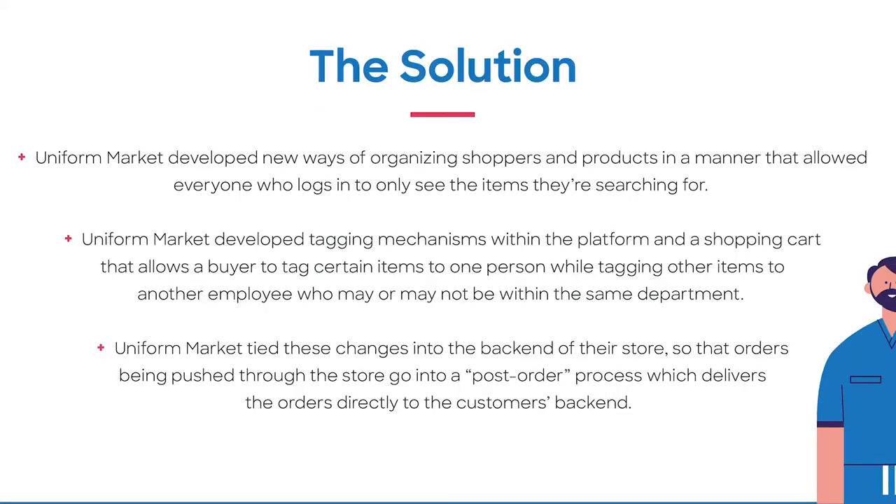This is where Uniform Market comes in. Having worked with Scrubs and Beyond for four years, Uniform Market was the first choice in solving their needs. Uniform Market was able to develop a customized platform that organizes shoppers and products in a manner that allowed Scrubs and Beyond to ensure that everyone who logs in only sees the items they're searching for. We also developed tagging mechanisms within the platform and shopping carts that allow the buyer to tag certain items to one person while tagging other items to another who may or may not be in the same department.